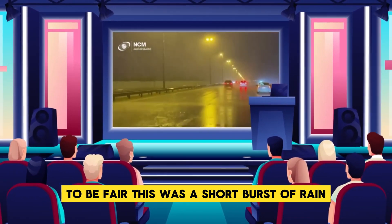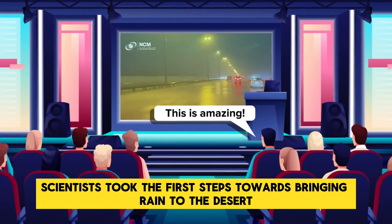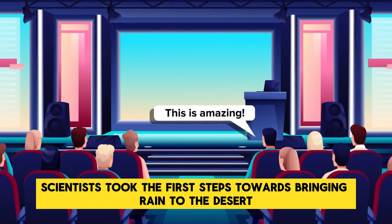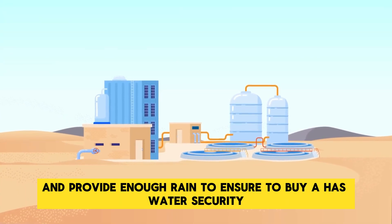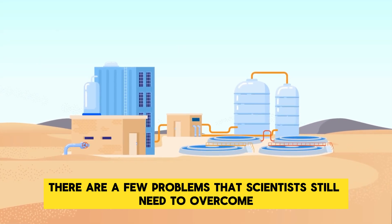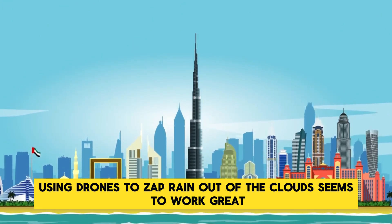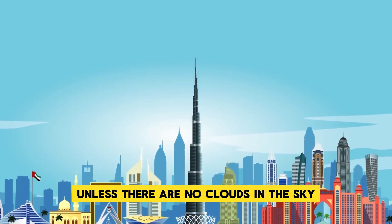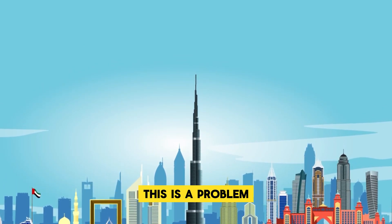This is what happened in the video posted by the UAE National Center of Meteorology. To be fair, this was a short burst of rain, but by zapping clouds with electricity from drones, scientists took the first steps towards bringing rain to the desert. However, to truly control the weather and provide enough rain for water security, there are still problems to overcome. Using drones to zap rain out of clouds works great — unless there are no clouds in the sky. And since Dubai is rarely cloudy, this is a problem.